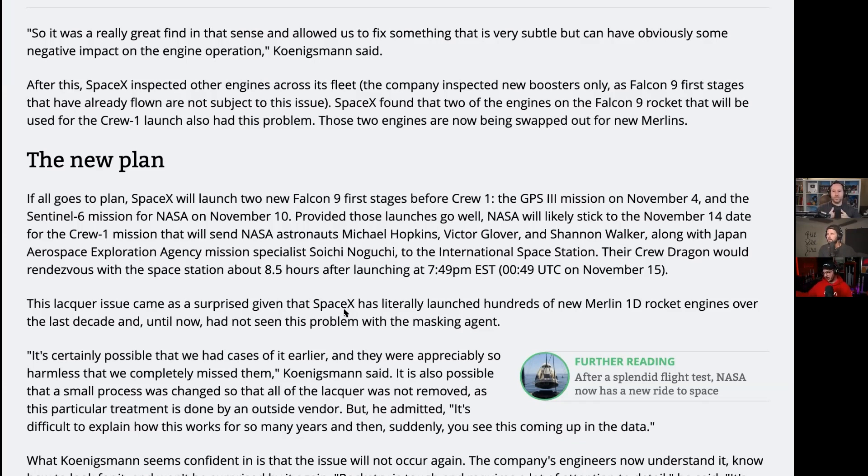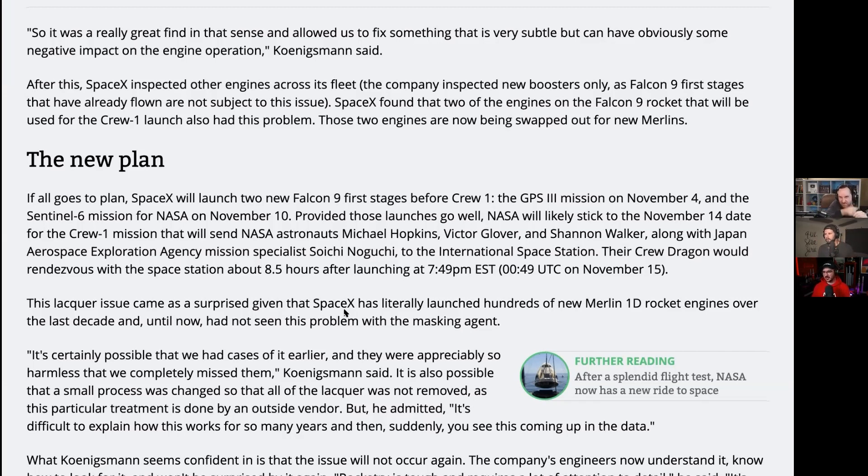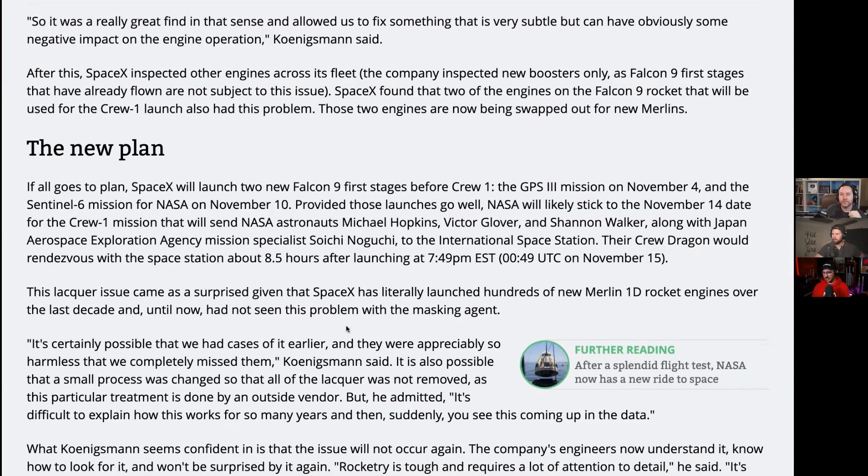In the rocket world, as soon as you see something out of the ordinary, you have to figure out what's going on. These things are bleeding-edge technology — high pressures, high explosions. If something goes wrong, it could lead to very bad things, especially now that this rocket is flying people.